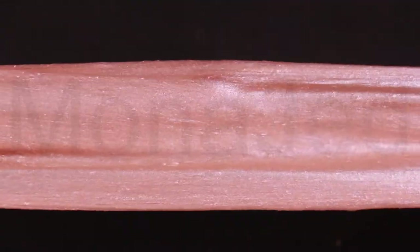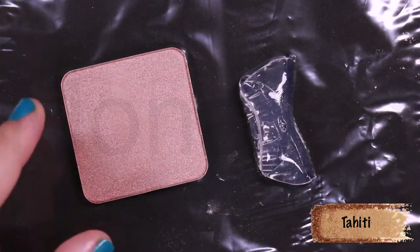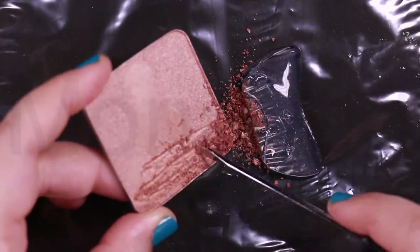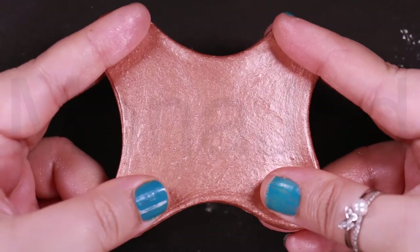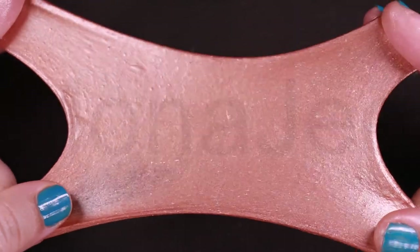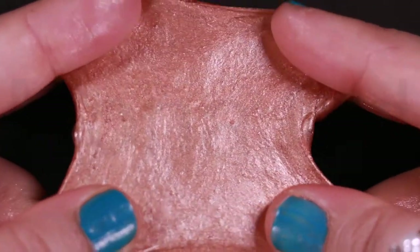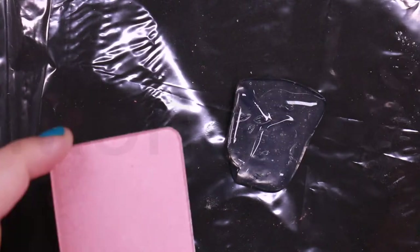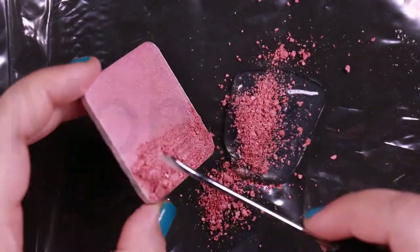Tahiti — an island in the southern Pacific Ocean, part of French Polynesia. Tahiti is a sun-drenched bronze. This is how Tahiti looks when it is stretched — it is a medium copper with warm orange undertones and a golden sheen.